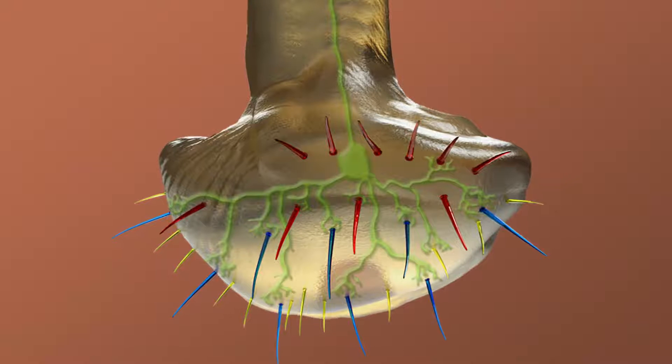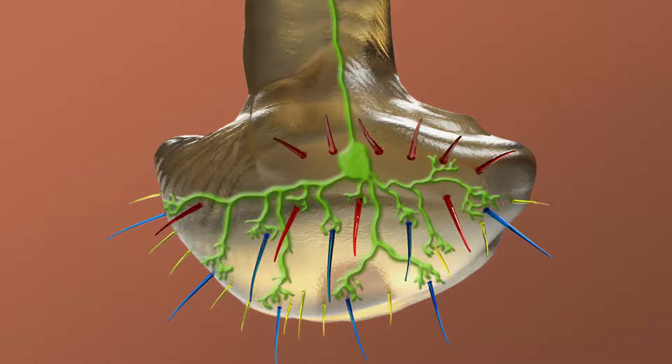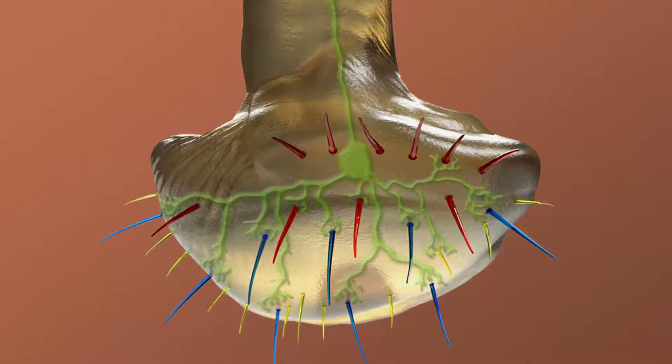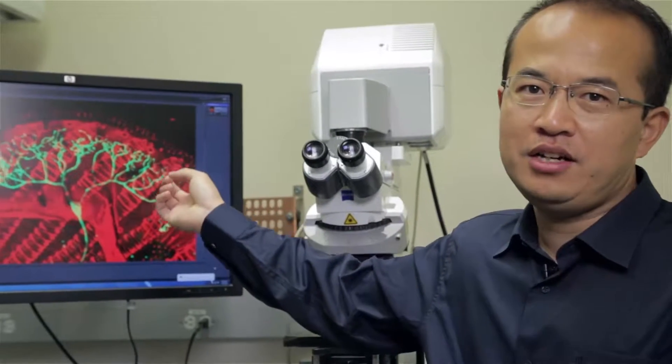Surprisingly, we found a mechanosensory neuron in the fly tongue that sends out fine extensions called dendrites, which extend into the base of most of these taste bristles and sense the bending that is most pronounced by hard and viscous foods. A big challenge for this project was to identify the cellular sensor or neuron dedicated to sensing food mechanics. When I first saw those beautiful multidendrite neurons in the fly tongue, I was so excited because no one had reported them before. I thought it must do something really cool and really interesting.